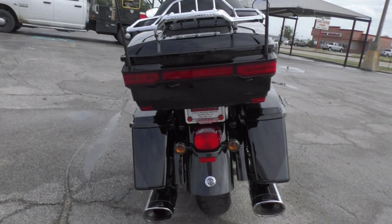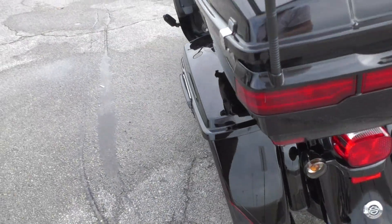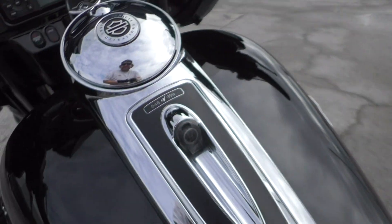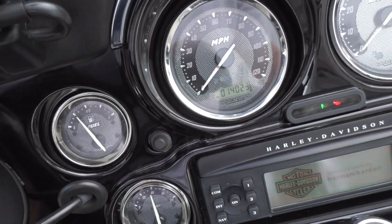Shorty antennas. Brand new tire on the rear that we just put on. Other than a few of those chips on the engine guard, there's one small, very faint little scratch on the back side of the tank. This bike's only got 14,023 miles.